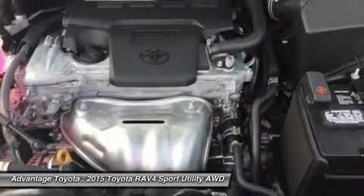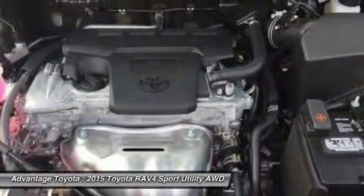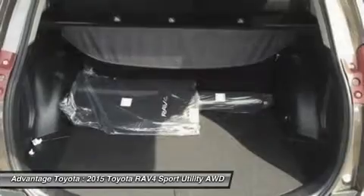Display audio with navigation, and an available 11-speaker JBL GreenEdge audio system in 7 locations with a subwoofer and amplifier.